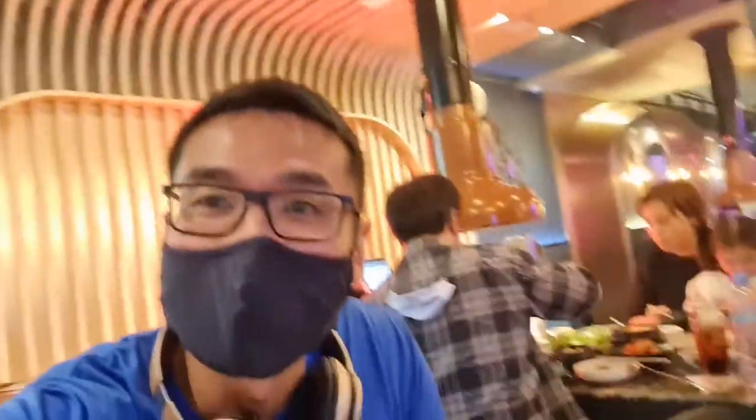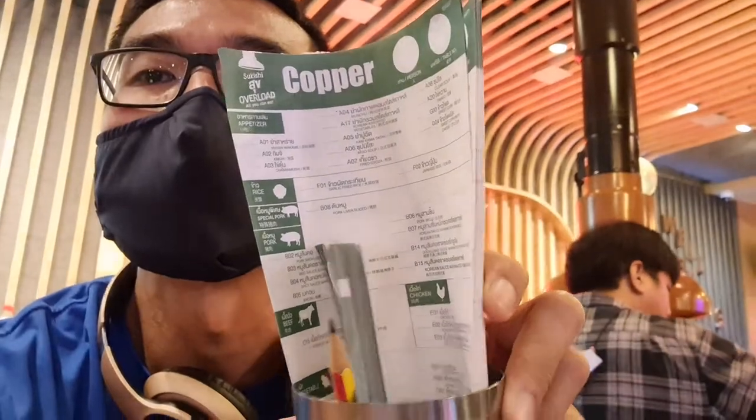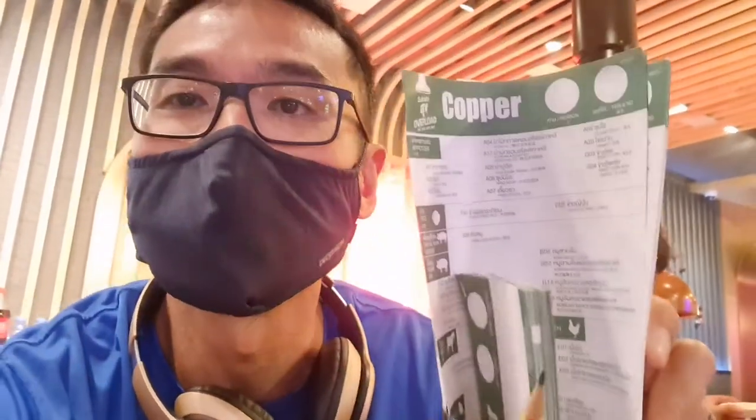Finally it's my turn and I've got to the table. I've been given an order sheet. Because I've ordered the buffet, I just need to write down what I want and put down my table number on the paper.